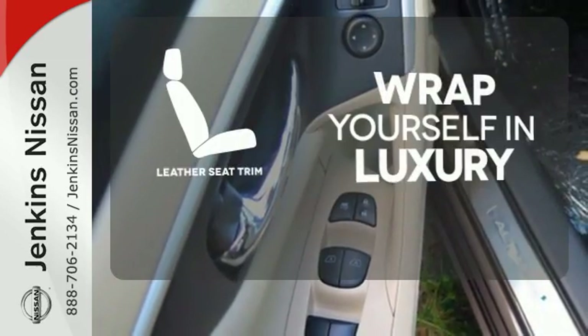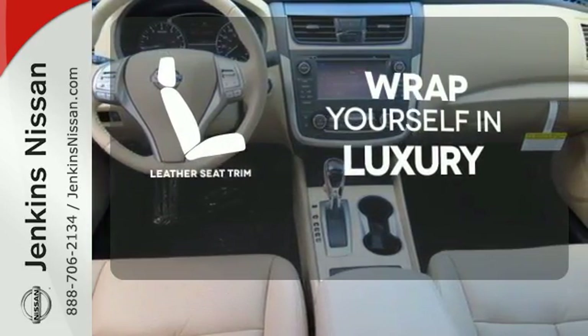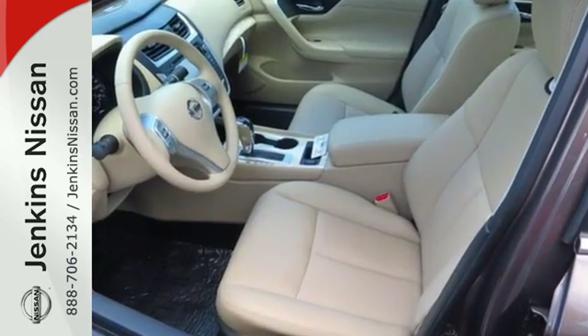The high quality leather seat trim enhances the style, comfort and durability of this vehicle's seats, ensuring an enjoyable drive. This Altima will make every ride more enjoyable.